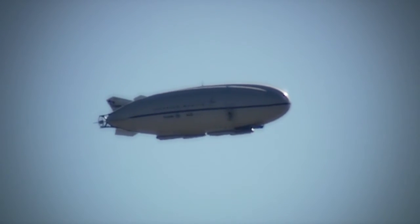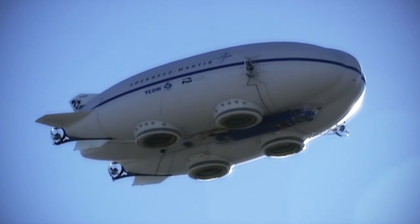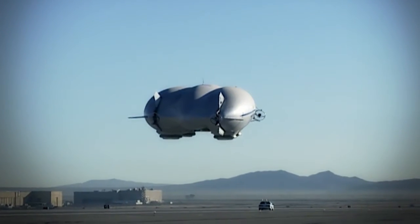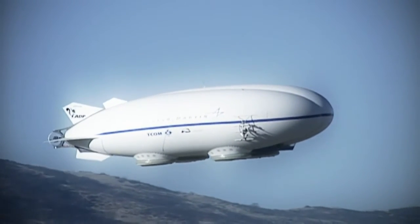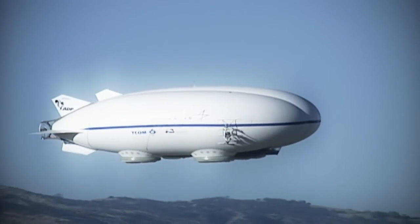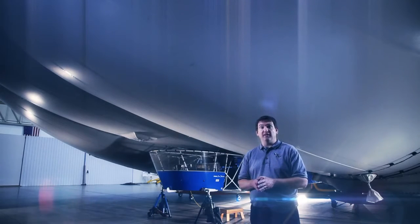There are really two areas where hybrid aircraft are most valuable. One is in intelligence, surveillance, and reconnaissance gathering, because you can fly for a very long period of time without refueling. For this vehicle, we would take off, fly for two to three weeks unrefueled, come back, refuel, possibly change sensors, and go back up again. That allows us to have fewer forward troops supporting the aircraft and also uses less fuel in forward areas.